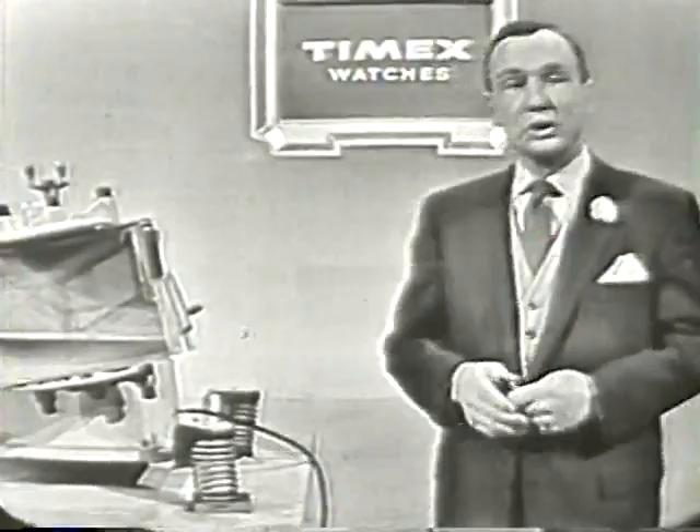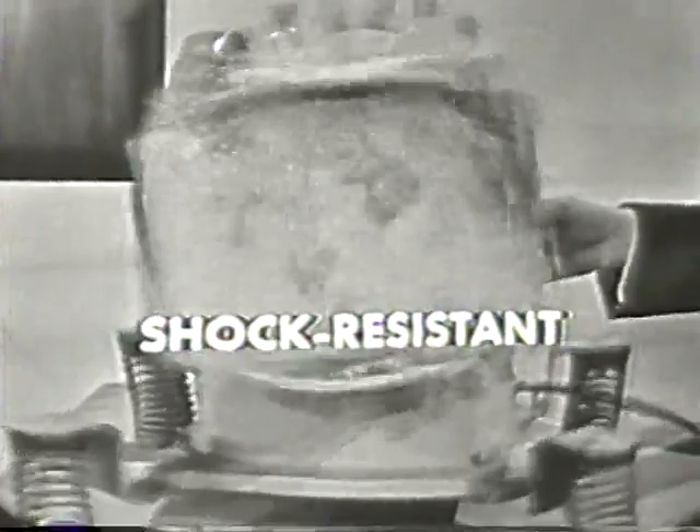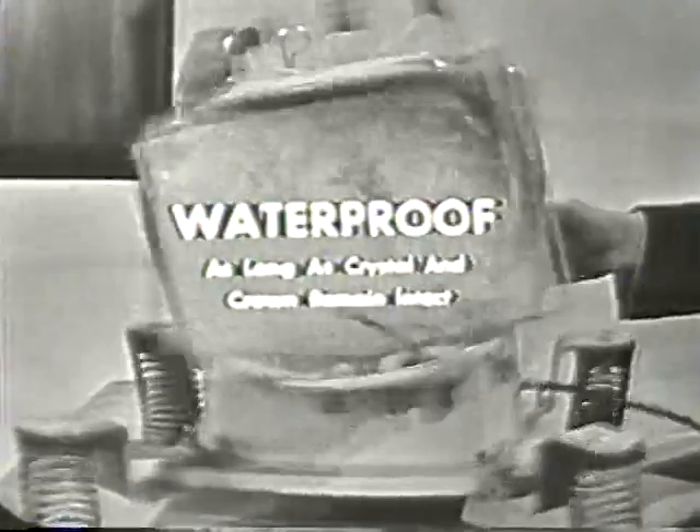But now let's see how this new Timex Marlin stands up under our famous agitator test. You remember this machine? Here we go. That machine, in this live demonstration, is agitating at a 1,300 vibration dimension. Now, of course, you would never dream of giving a conventional watch such a beating.